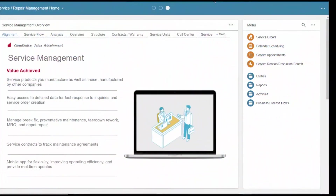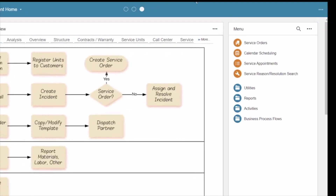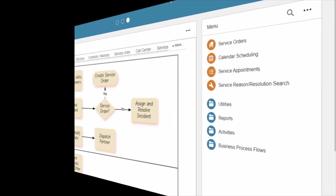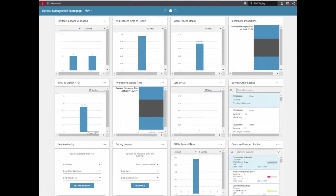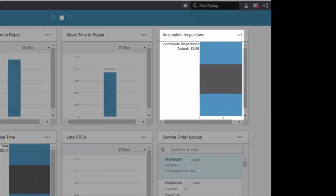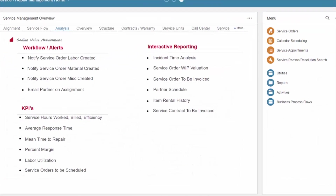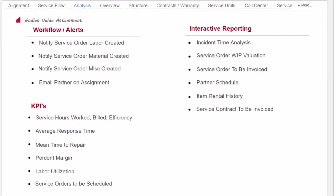A streamlined service process helps you deliver error-free responses to customer inquiries and quick completion of work orders. Configurable homepages allow service professionals to easily access detailed data for fast response to inquiries, resulting in higher resolution rates. Exceptions come to the user, who can then drill into details to address the problem with a shorter order-to-cash cycle. You can enjoy higher profits and greater customer loyalty.